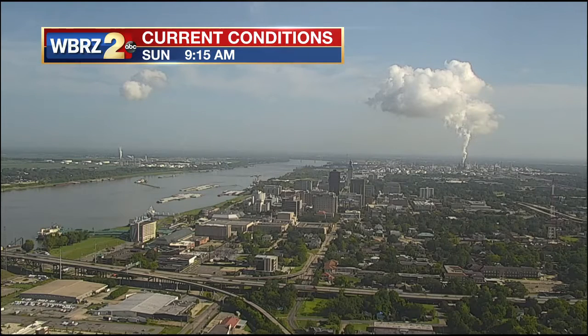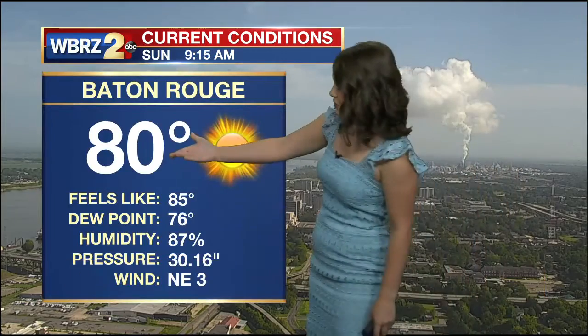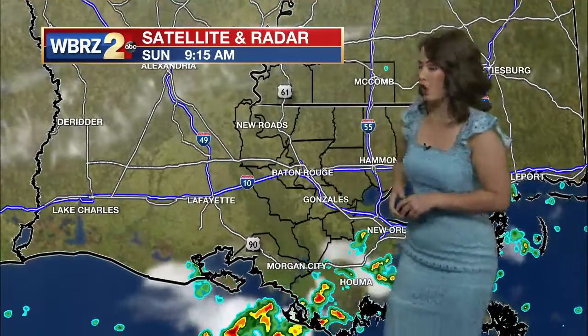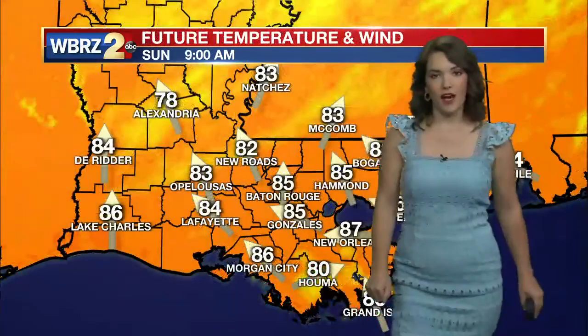Current conditions showing us absolutely beautiful on the tower camera right now. We're seeing a couple of clouds still lingering from those overnight hours, but for the most part, really improving conditions this morning. 80 degrees — the sensor's not even picking up on those clouds, that's how high they are in the sky. Satellite and radar showing us a couple of high-level clouds, and then of course to our coast, some coastal showers bubbling up this morning.